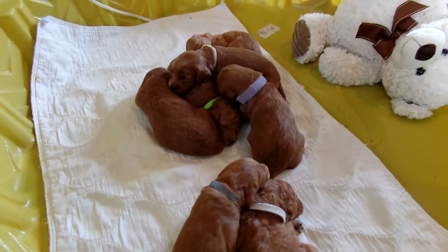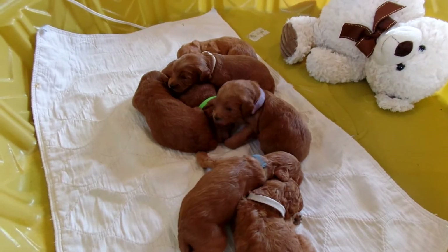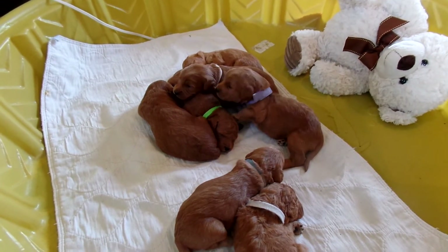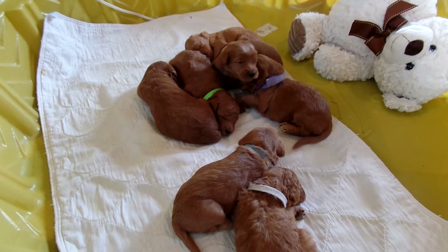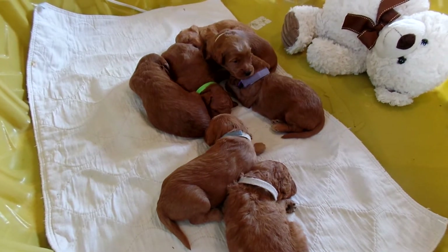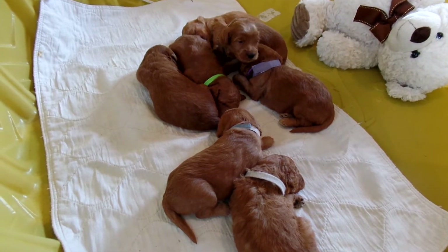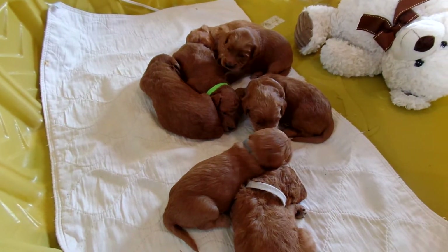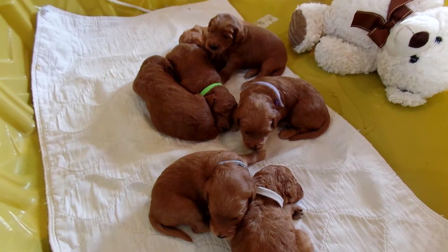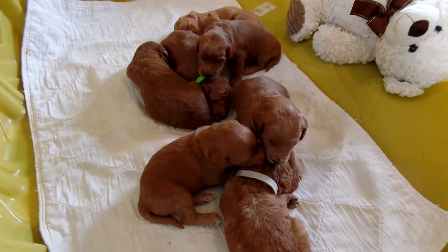Hi, this is Trish Kelly, owner of Australian Labradoodles Midwest Connection. I'm here with Sierra and Maverick's litter of seven puppies. We had to switch one or maybe two collars out here just because their necks are getting so big and we had no other colors to pick from. But they're the same puppies, just a different collar on.